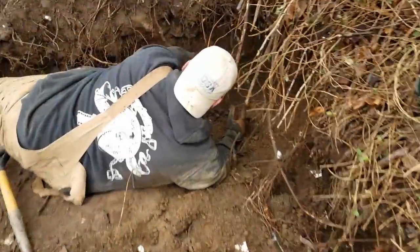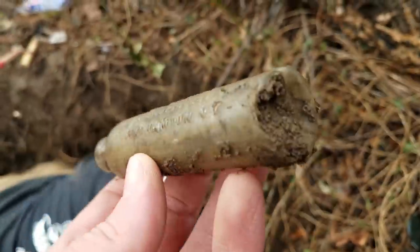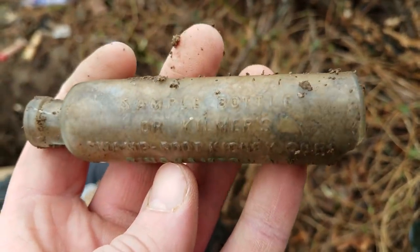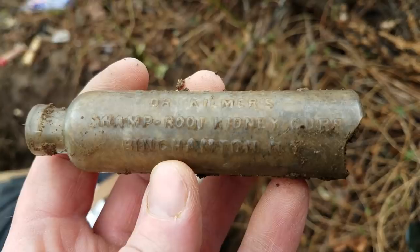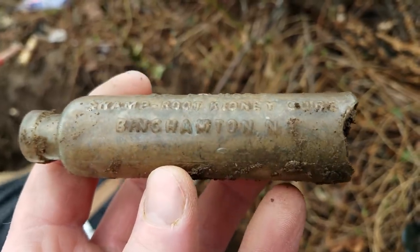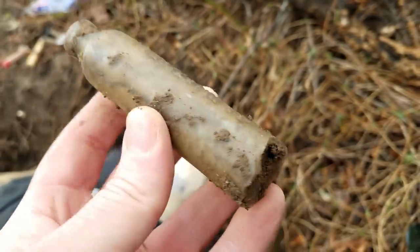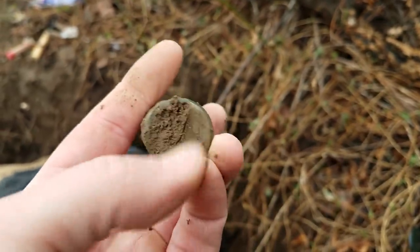Here's my first - unfortunately it's busted right there, but it's a sample bottle: Dr. Kilmer's Swamp Root Kidney Cure, Birmingham, New York. Good looking little bottle, just broken right there.